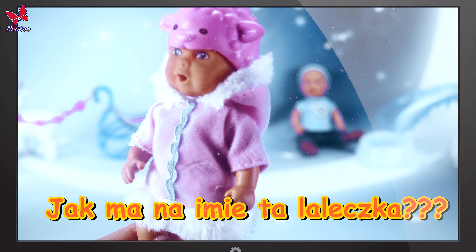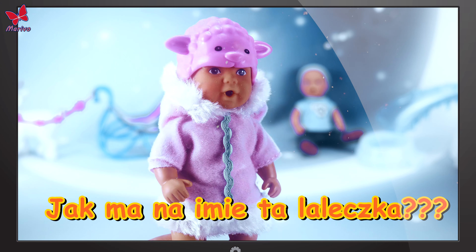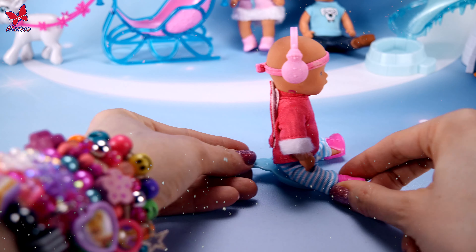And now a break for a question — what is this doll's name? Do you know? Let us know in the comments!